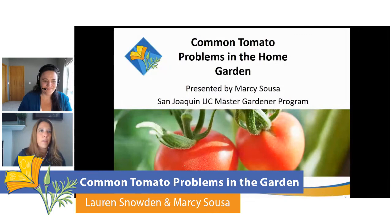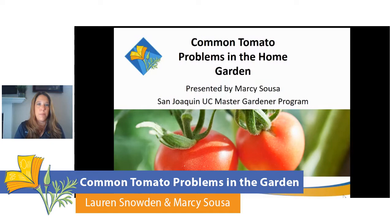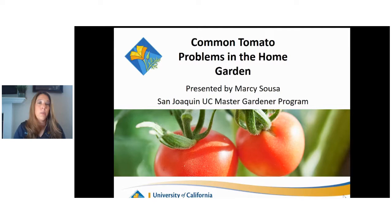Thank you for having me. I'm really excited to give you all some tips and suggestions for common tomato problems in the garden. There are a lot of things that we see in backyard gardens that are very common, and a lot of gardeners don't know what they are dealing with.